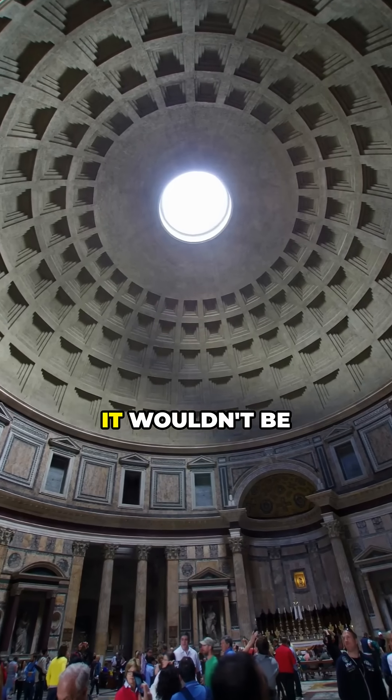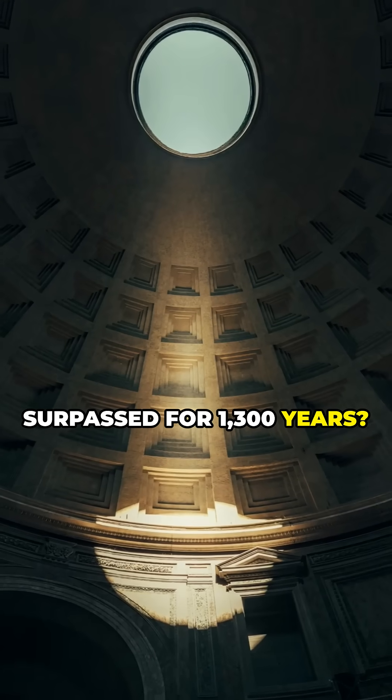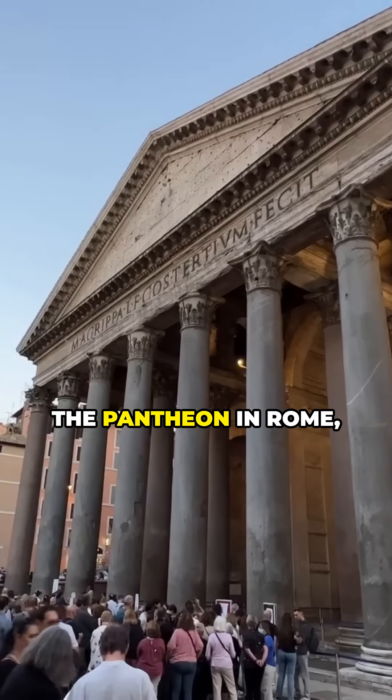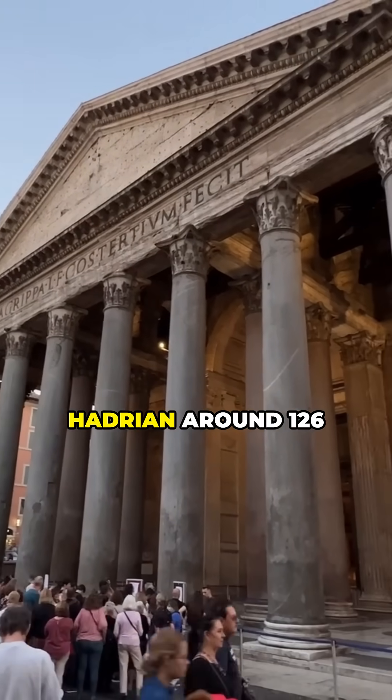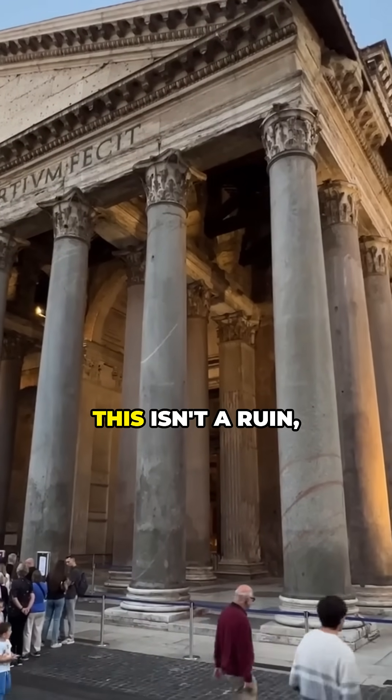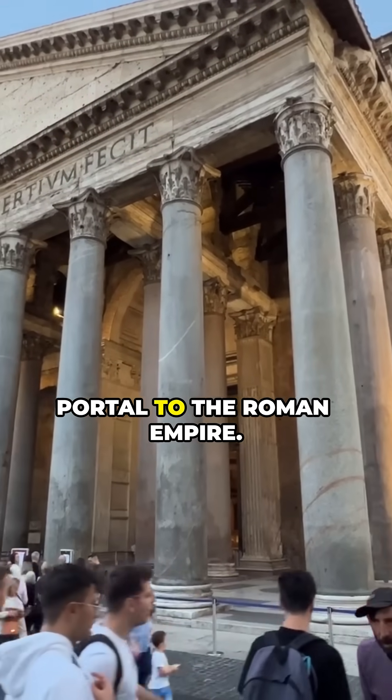How do you build a dome so large that it wouldn't be surpassed for 1,300 years? And how has it survived completely intact? The Pantheon in Rome, built by Emperor Hadrian around 126 AD on the site of an earlier temple — this isn't a ruin. It's a perfect portal to the Roman Empire.